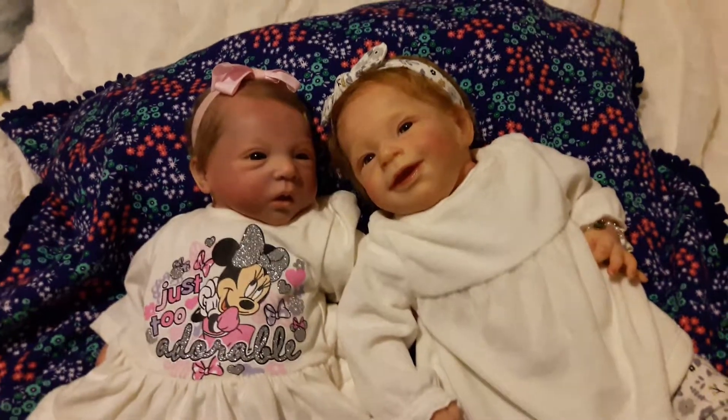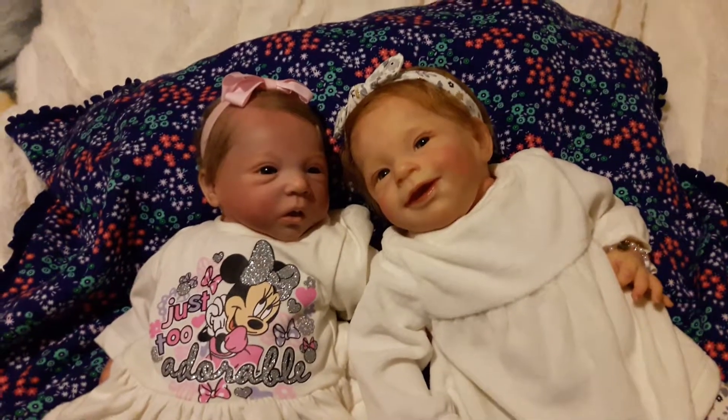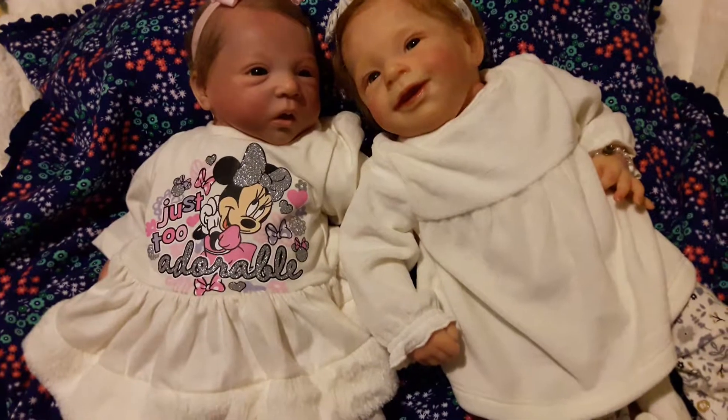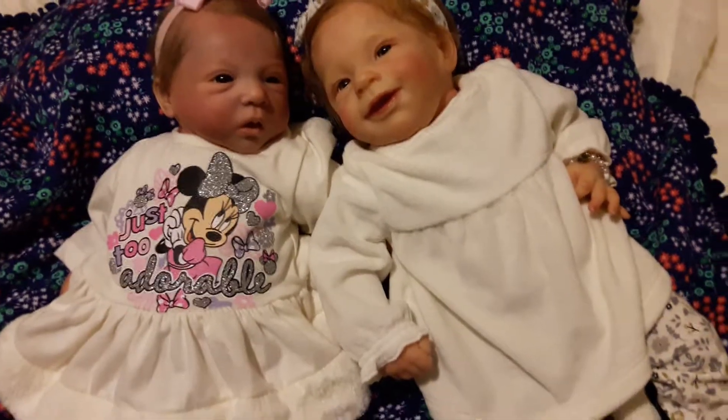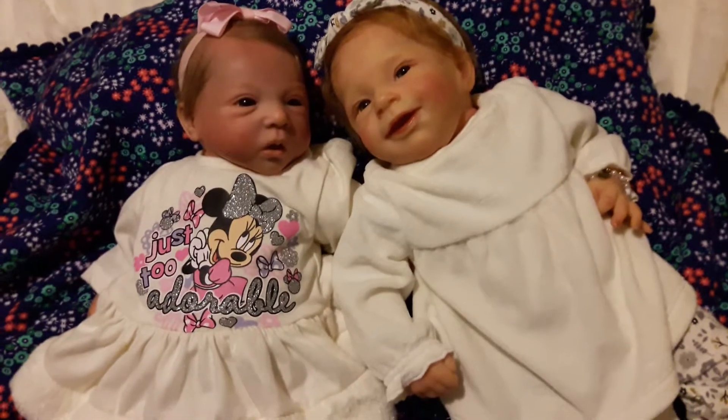Hello everyone and happy Disney Monday. I have Sage and Lark with me. Sage is wearing her Disney outfit and Lark is just wearing this adorable little long sleeve fleece top, but it's so adorable on them.